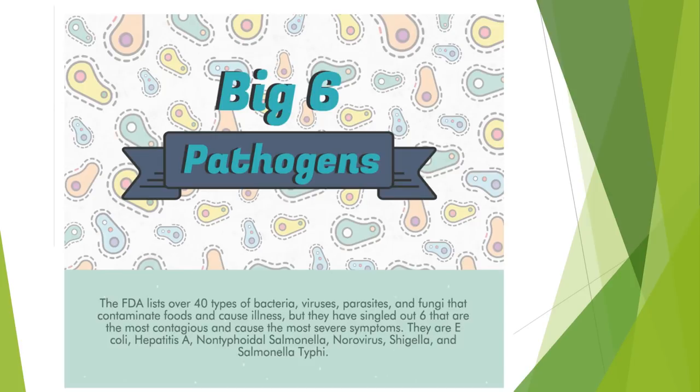Under the new regulations, food service employees are required to be familiar with the Big Six pathogens, which are the most contagious and cause the most severe symptoms. As the Department of Health visits sites, they may question employees about these pathogens.